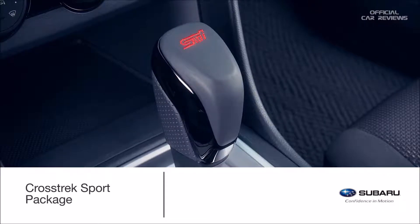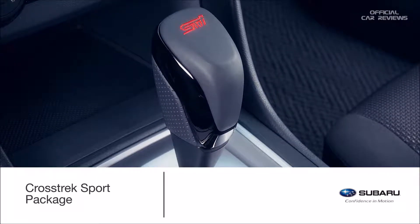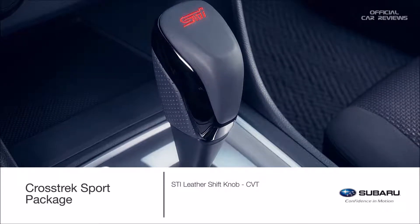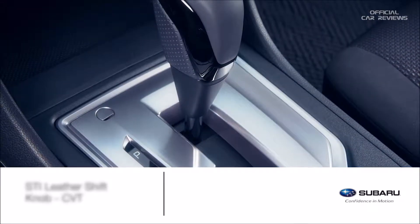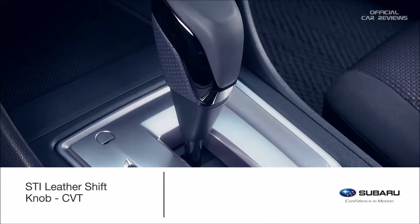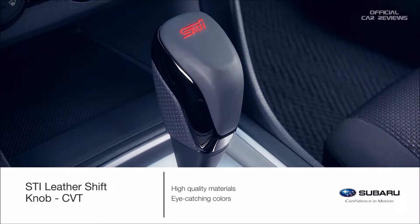Give the Subaru Crosstrek a stylish edge and enhanced handling with the Crosstrek Sport package that includes the STI leather shift knob, STI alloy wheel set, and STI roof spoiler. The STI leather shift knob combines the highest quality materials and eye-catching colors, giving a performance look to the Crosstrek.